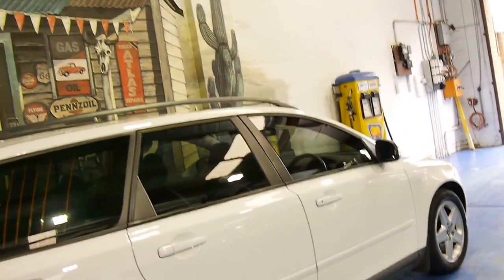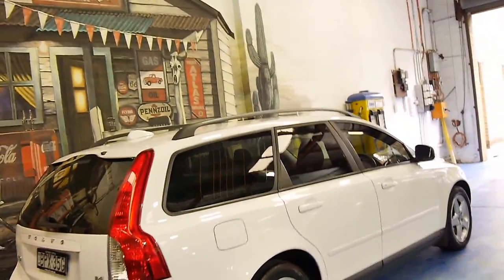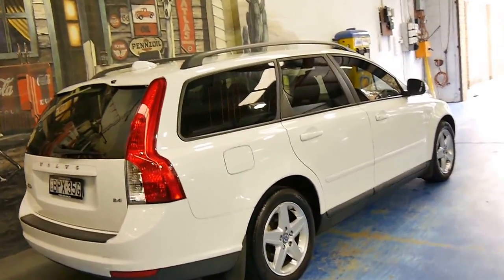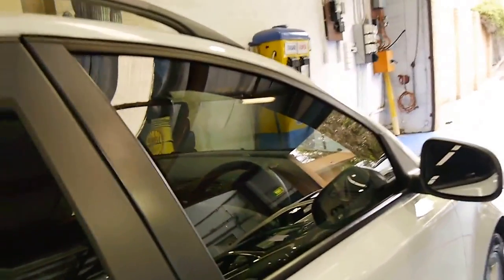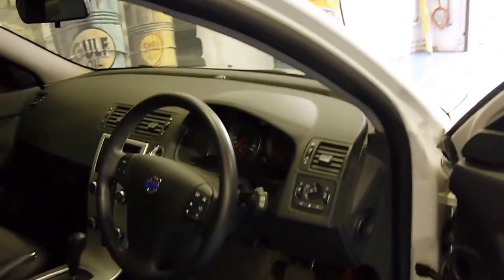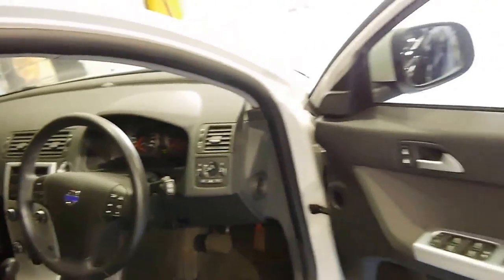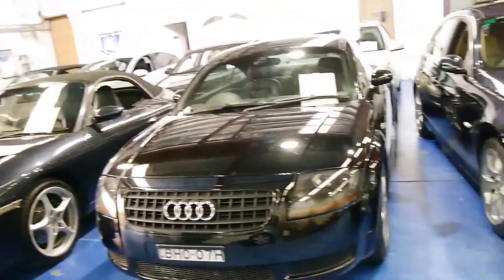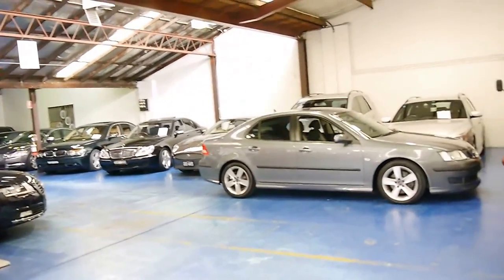So if you have been looking for a family wagon, especially if you've been looking for a Volvo V50 wagon, we think you should definitely come in and have a look at this car. We think it represents excellent value for money. And because it's a Volvo and it's a wagon with low kilometres, it should retain its value very well. We are the Old Timer Centre — we specialise in European cars. We're located in Marrickville and we've got about 70 cars in stock at the present time, so we'll see you next time.